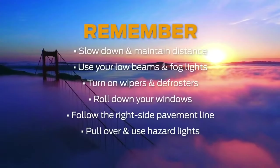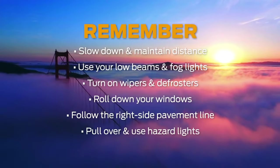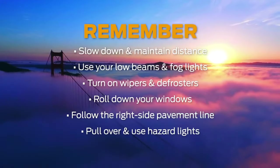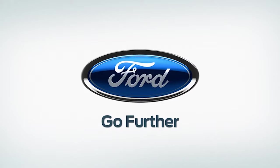So please remember, while driving in dense fog: slow down; use your low beams and fog lights; turn on your windshield wipers and defrosters; roll down your windows and follow the right-side pavement line; and if it's too difficult to see, pull over and turn on your emergency flashers. Stay safe, and for more extreme weather driving tips, watch the next video.